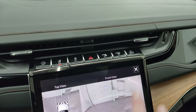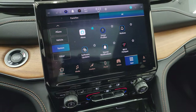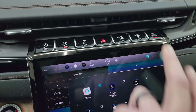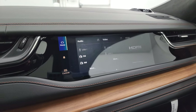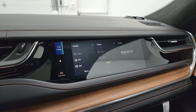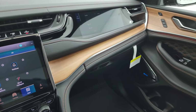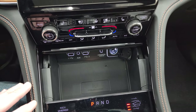Up here is your start-stop, lane departure warning, stability control, hazard lights, and parking sensors. This is your perpendicular and parallel park assist. You can turn the passenger screen on from here too. What's really neat about that screen is you can control the audio, possibly the navigation, watch videos with an HDMI cable, or even hook up a gaming system and play PlayStation right there.